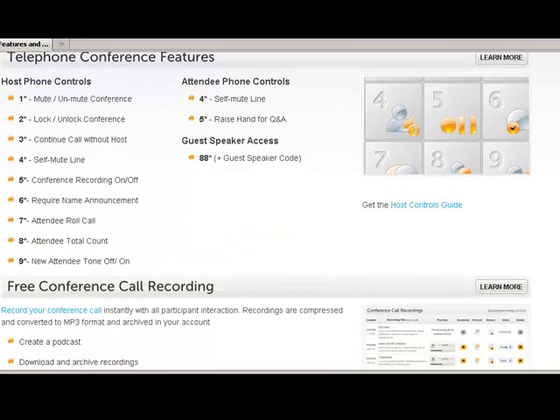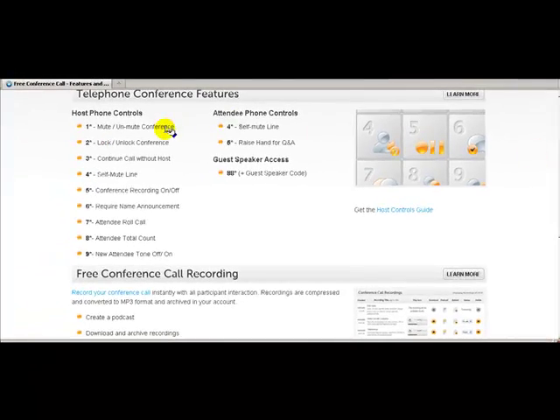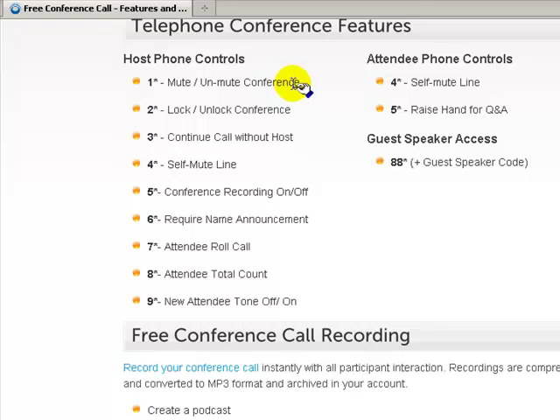When you do your call, you'll pull up the website, log in with your six-digit code and host code, and a control screen will appear. As the host, you can mute and unmute the conference, lock and unlock the conference, continue the call without the host if you need to leave but others want to keep talking, and toggle conference recording on or off.